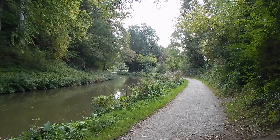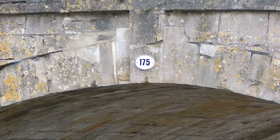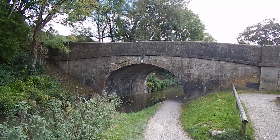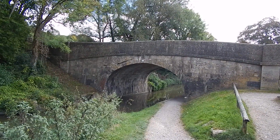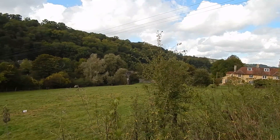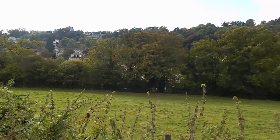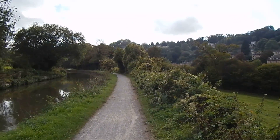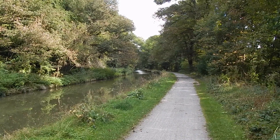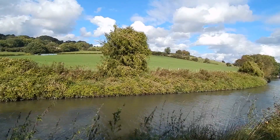After the aqueduct the canal becomes very shaded. Now at bridge 175 over the canal. Just past bridge 175 a great view opens up on my right. There's the canal towpath ahead, then another beautiful shaded section of the canal, followed by a more open area.